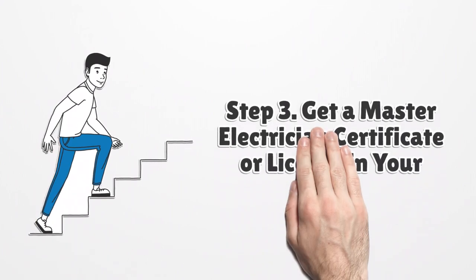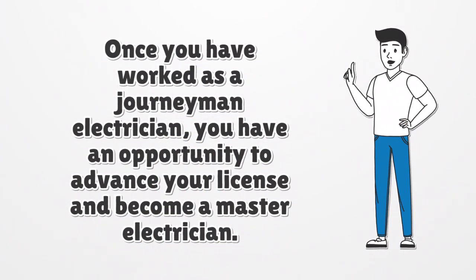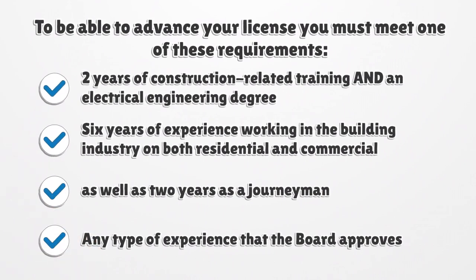Step 3: Get a master electrician certificate or license in your area. Once you have worked as a journeyman electrician, you have an opportunity to advance your license and become a master electrician. Master electricians do electrical work without restrictions and are often the supervisors of the electrical contractors for whom they work. To advance your license, you must meet one of these requirements: two years of construction-related training and an electrical engineering degree; six years of experience working in the building industry on both residential and commercial properties, as well as two years as a journeyman electrician; or any type of experience that the board approves.